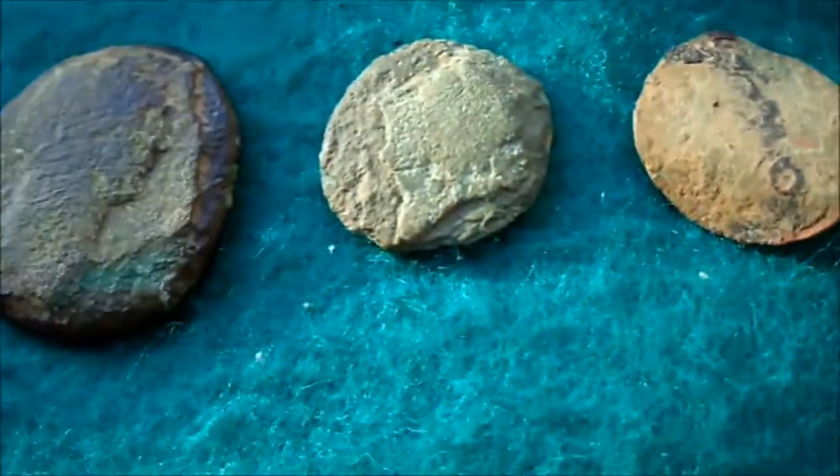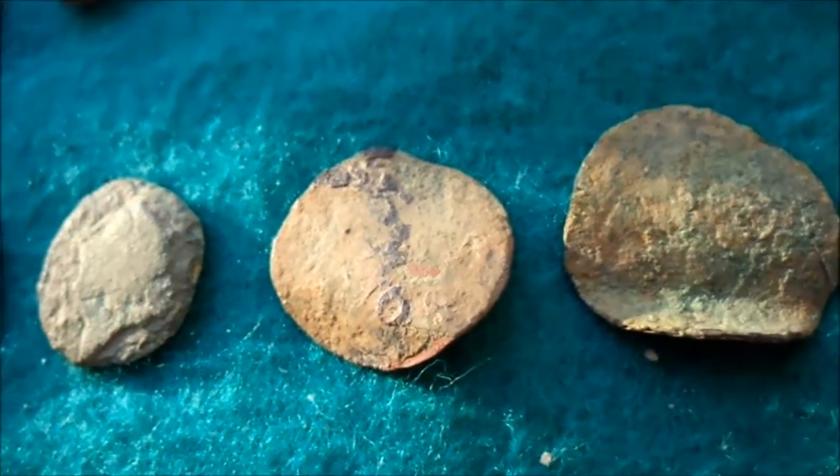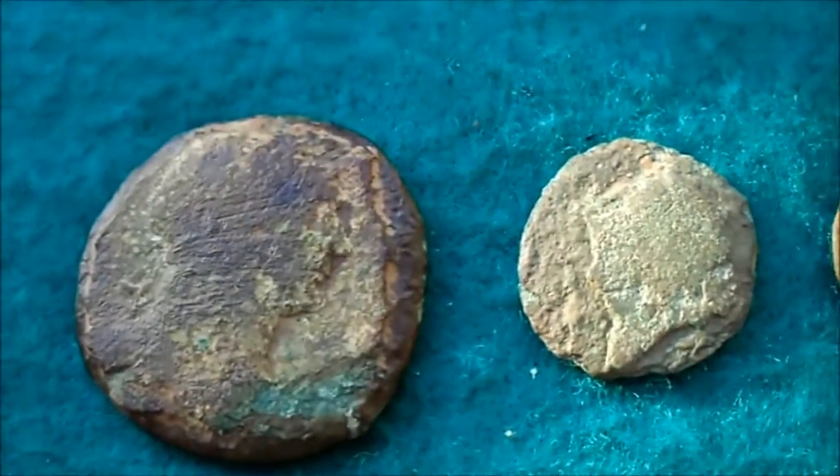I thought it was a coin so I'll put it with the brass. And then we have the actual coins — so this field still keeps delivering.